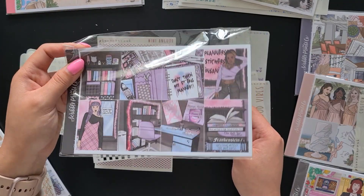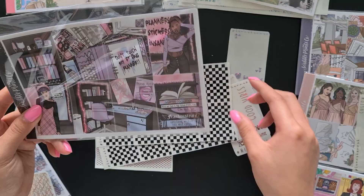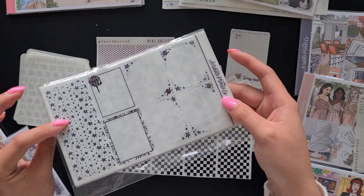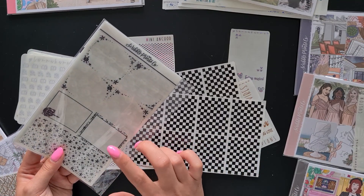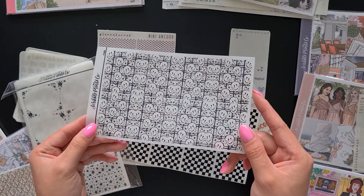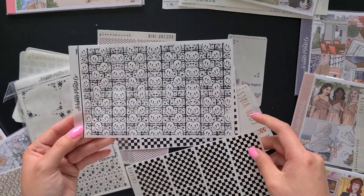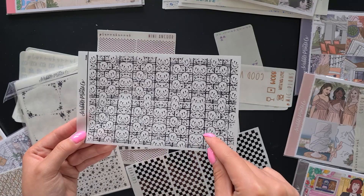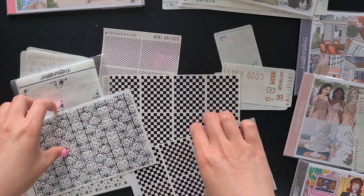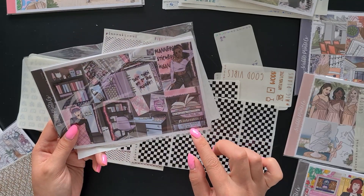Next up we have these black checkered foil underlays — two of those — and I got them to go with the Scribble Prince Co. nine-year anniversary kit. This kit does come with a punk inspired foil kit, but I don't like the underlays that come with it — I'm just going to use some plain black checkered ones instead, since I feel like you won't really see the smiley face pattern when laying over the checkers. I think the checker still really matches the vibe of this kit.